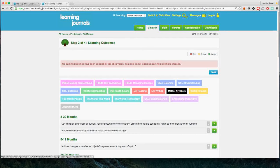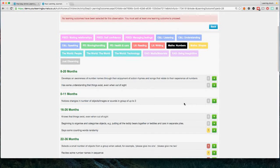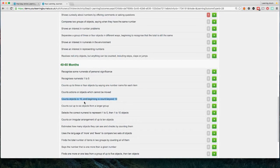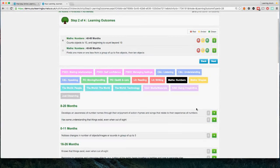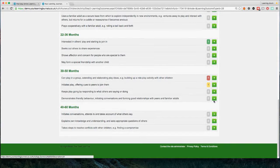Moving on to the next stage — this is where we connect back to the curriculum. What you're seeing here are all the different experiences and outcomes broken down into age groups for the EYFS. If this was the Curriculum for Excellence it would show all the Es and Os. You're asked to choose whichever learning outcome applies to the observation you're doing. For example, I'll choose 'Counts objects to 10 and beginning to count to 10.' You can add as many of these as you want and go across different curricular areas — let's also add Making Relationships, since it might be a group activity.